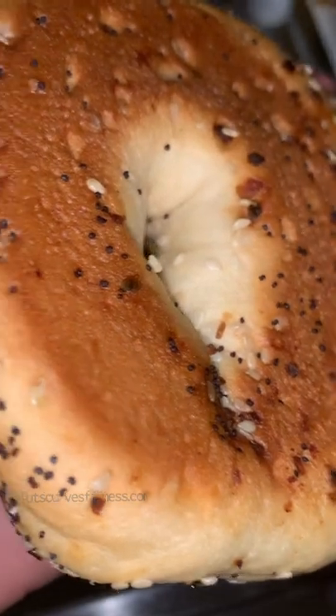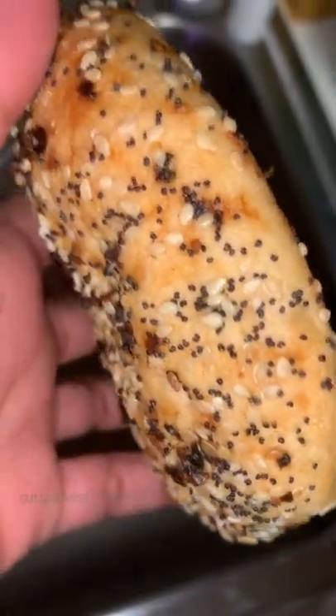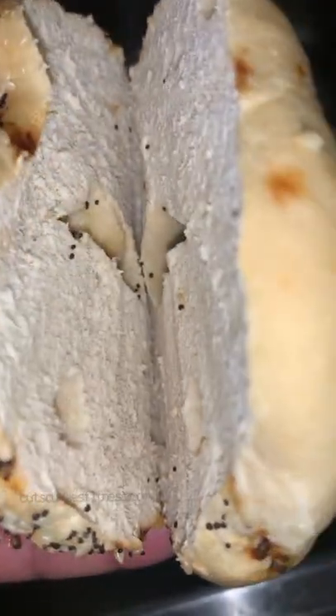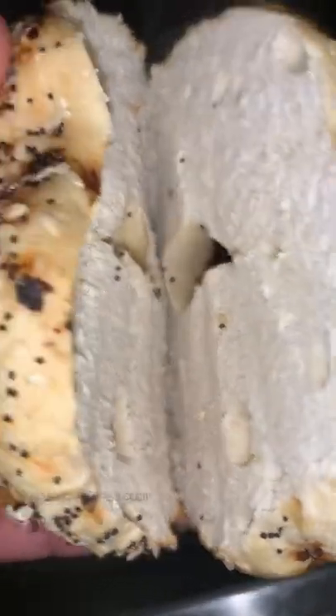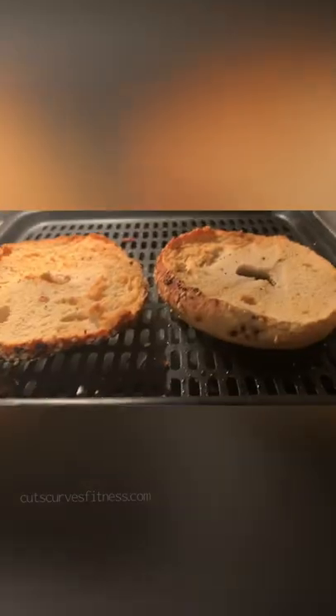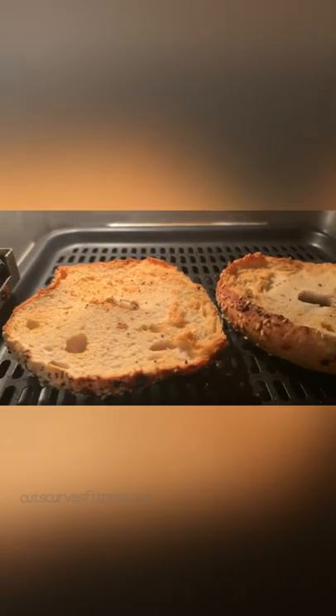For me, they arrived at room temperature. They also arrived uncut, so if you like your bagels cut, you will have to pre-cut them. I cut them, toasted them in my air fryer, and put a little bit of butter on them just to get an initial idea of what they taste like.